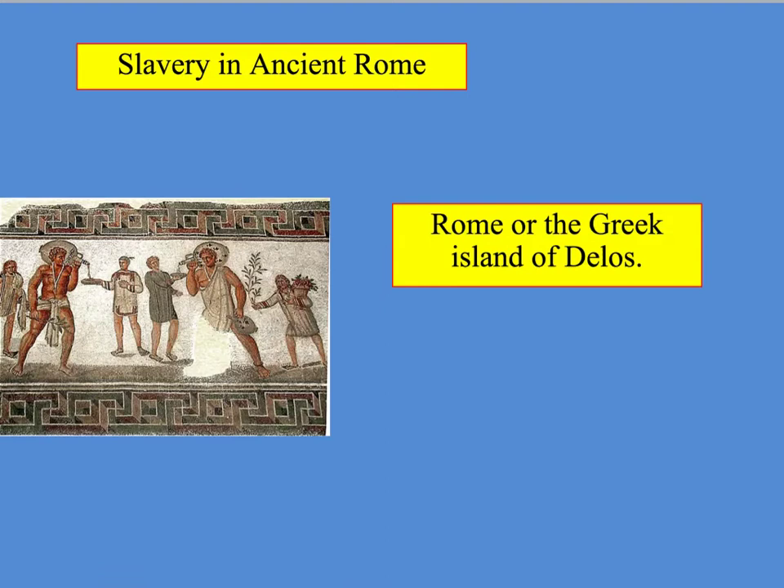Slaves would typically sell for between 500 and 2,000 denarii. The price obviously depended on how strong they were, and also how qualified they were. Some slaves were hired by the paterfamilias in households to act as tutors for the paterfamilias' son — they were known as pedagogues. So it was quite common for slaves to be very well educated; if they were, they'd attract a very high price. The stronger slaves would also attract a pretty high price too. And that's an introduction to slavery in the ancient Roman world.